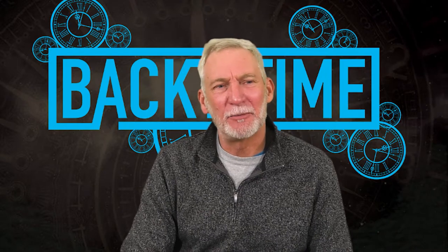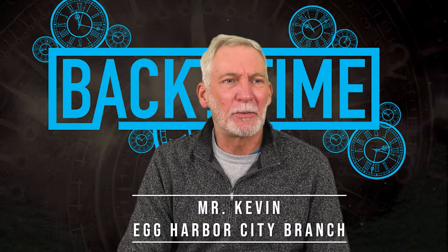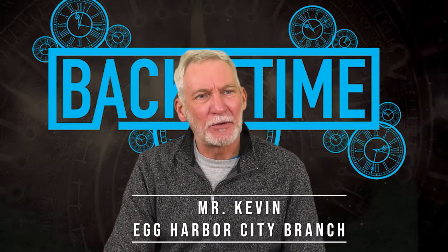Hi, this is Back in Time with Mr. Kevin and I'm Mr. Kevin. I work at the Egg Harbor City branch of the Atlantic County Library System. Today we're at the Summers Point branch and I want to take you back in time for a little bit.